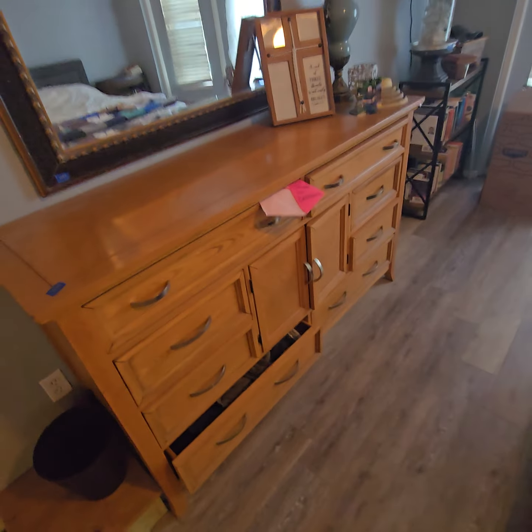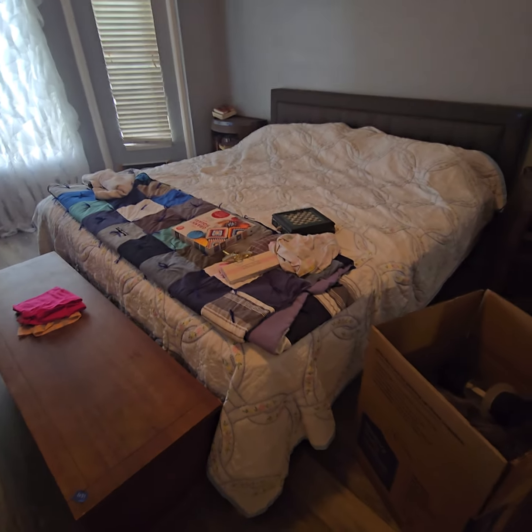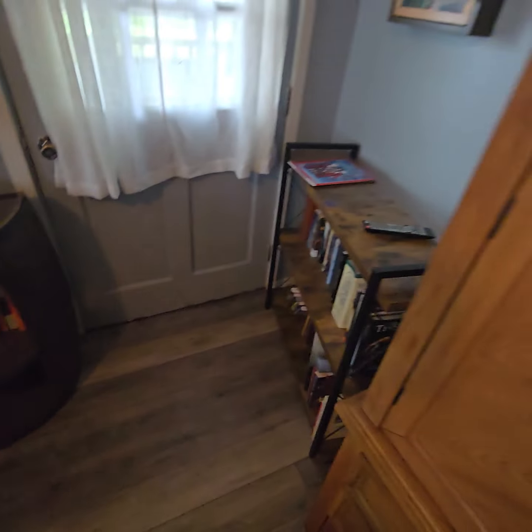We've got some urns and pots and lots of cool collectibles as well. This is one bedroom set — lots of furniture throughout this house. King-size bed, headboard, end tables, little barrel end tables, nightstands — nice stuff.